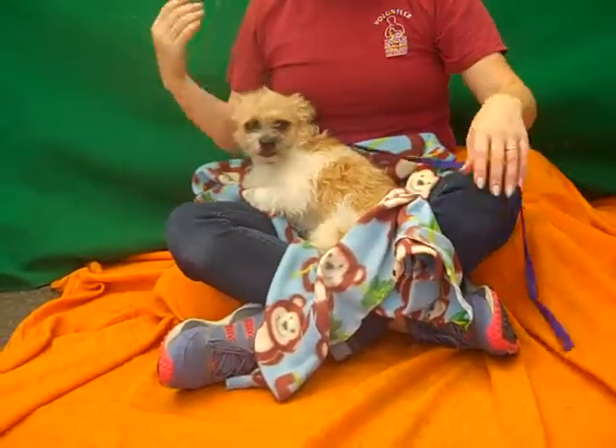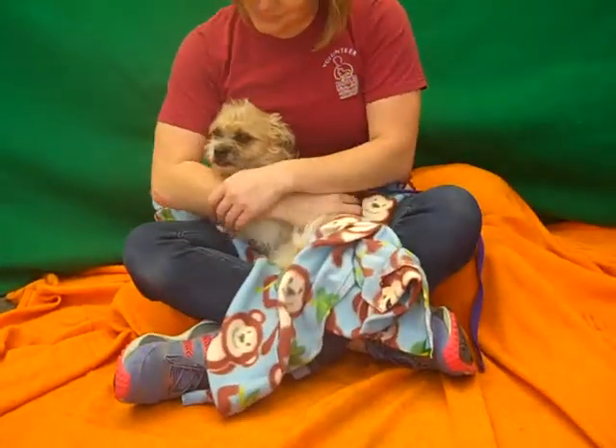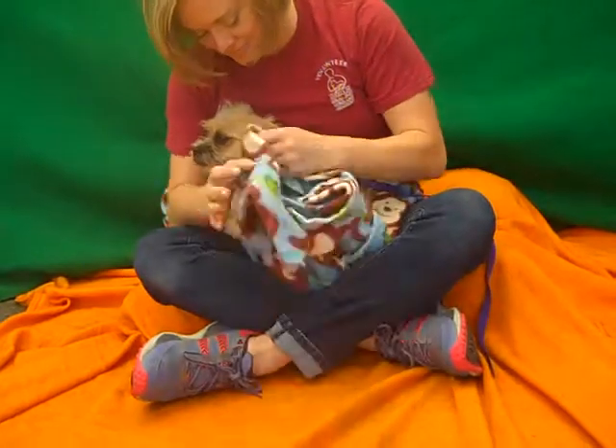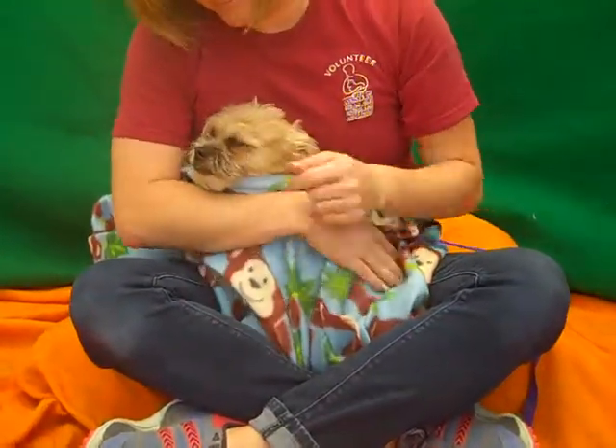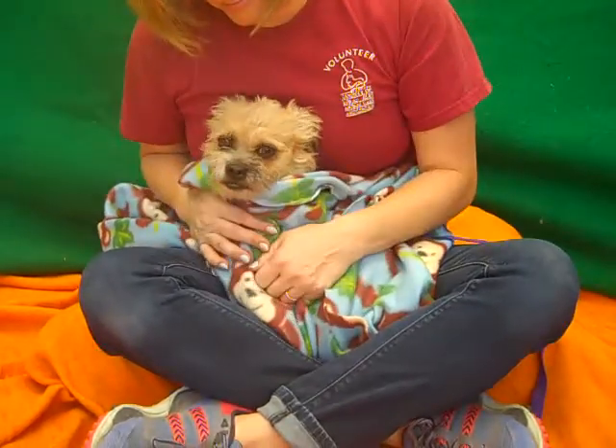That's all she wants. If you want a fuzzy little sweetie to be in your lap, she's the girl for you. Come on down to the Baldwin Park shelter. Bye! Bye Lola.